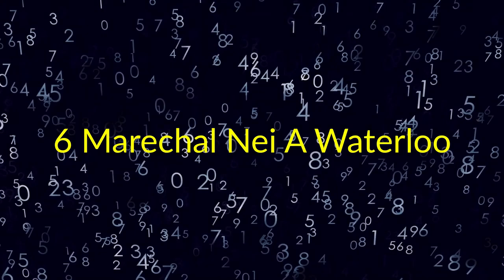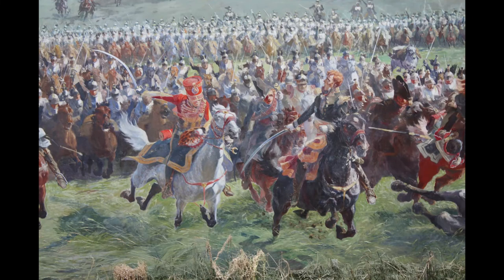6. Maréchal Ney à Waterloo. Louis-Jules Dumoulin. Marshal Ney and his staff leading the cavalry charge at Waterloo. Marshal of the Empire Michel Ney, 1st Duke of Elchingen, 1st Prince of the Moskva. Ney was promoted to General de Brigade in August 1796 and commanded cavalry on the German fronts on 17 April 1797. The action earned Ney criticism, and some argue that it led to Napoleon's defeat at Waterloo.